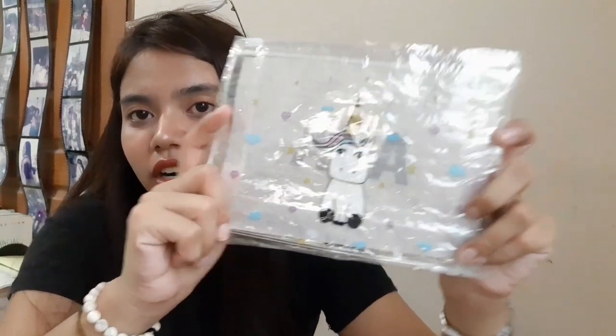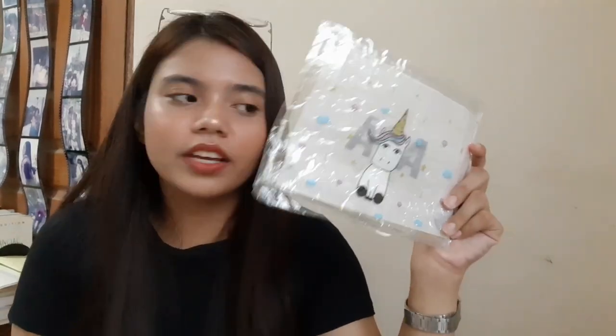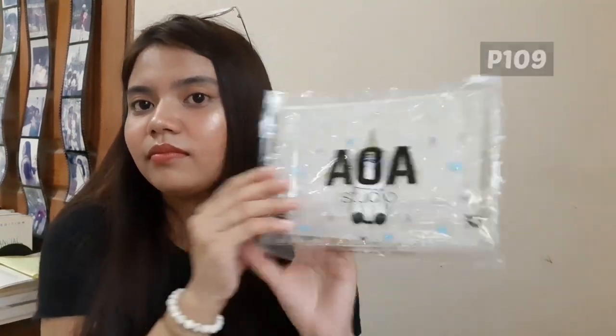I got a makeup pouch. Maliliit lang siya. Kailangan ko na kasing palitan yung makeup pouch ko, so bumili ako ng isa. Yung design niya is unicorn — this one I got for 105 pesos. I also got a blending sponge — AOA pa rin ito. I got this for around 140 pesos.